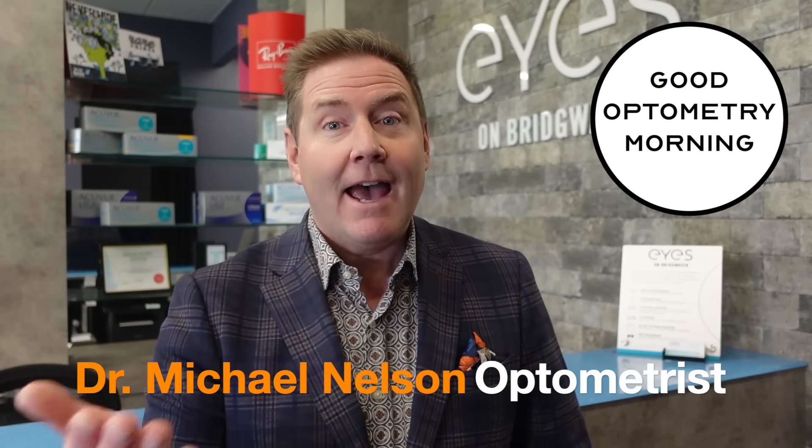I'm Dr. Michael Nelson, YouTube eye doctor. And as a parent or grandparent, you want to do everything you can to protect your child's vision. And if you can, you want to help make sure that they have healthy eyesight even when they're an adult.